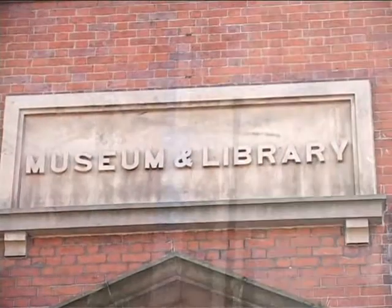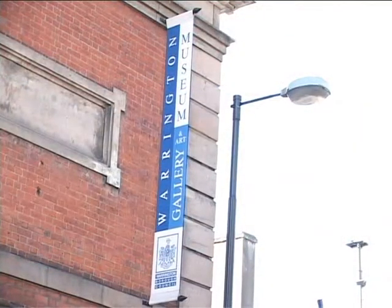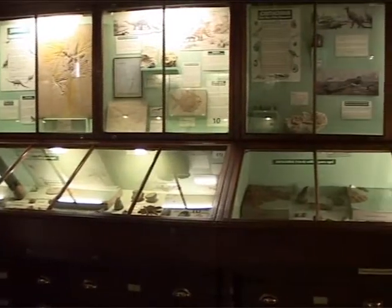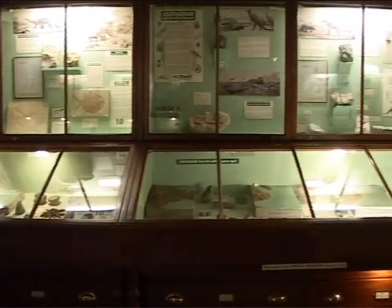The Warrington Museum and Art Gallery opened 151 years ago. It's one of the first museums in the country — actually the third municipal museum to be opened. It's a Victorian museum and it's held on to its Victorian character. A lot of the galleries stay true to that Victorian character and haven't been modernised too much.